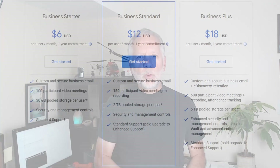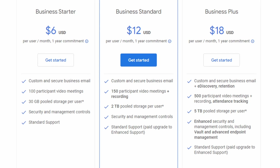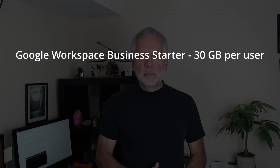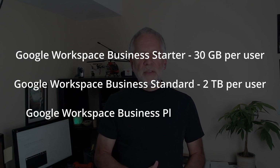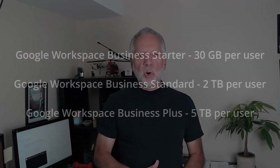If you have Google Workspace Business Starter, Business Standard, or Business Plus, it is usually more cost-effective to upgrade your subscription than to buy more storage. Google Workspace Business Starter offers 30GB per user, Business Standard offers 2TB per user, and Business Plus offers 5TB per user. As you can see, when you upgrade your subscription, you get more storage.